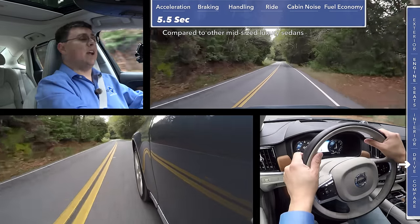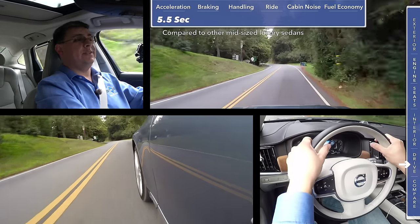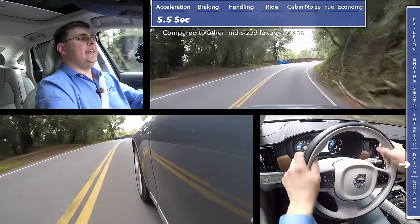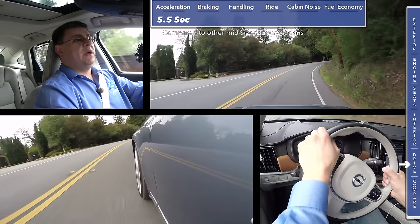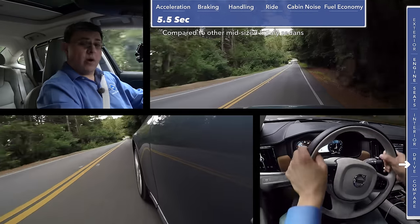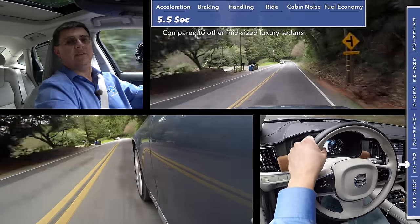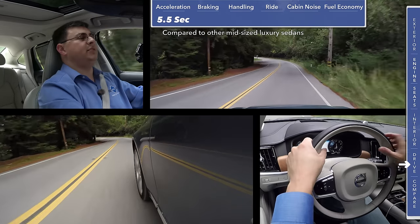The S90 is substantially similar in zero-to-60 time to the Jaguar XF 35t or the Audi A6 with the 3.0T trim. The big difference in acceleration between the Volvo and the competition with their three-liter engines is that we don't have as much high-end power out of the S90. It's very noticeable when you take off from a stop — this really accelerates with authority at low RPMs — but at higher RPMs it feels like it's missing just a tiny bit versus the competition.